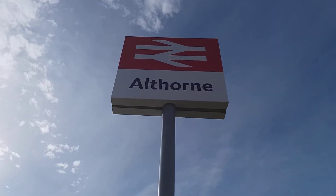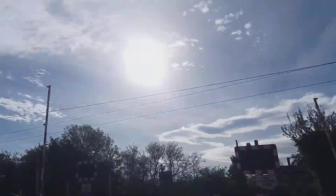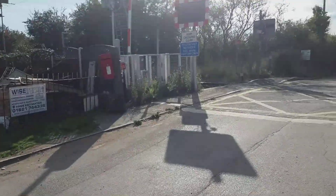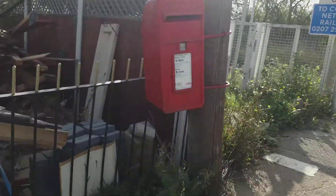Hi guys, Kevin Rebs over Nido with Trains here, with an intro to Althorn station level crossing in Essex. This crossing has a post box.